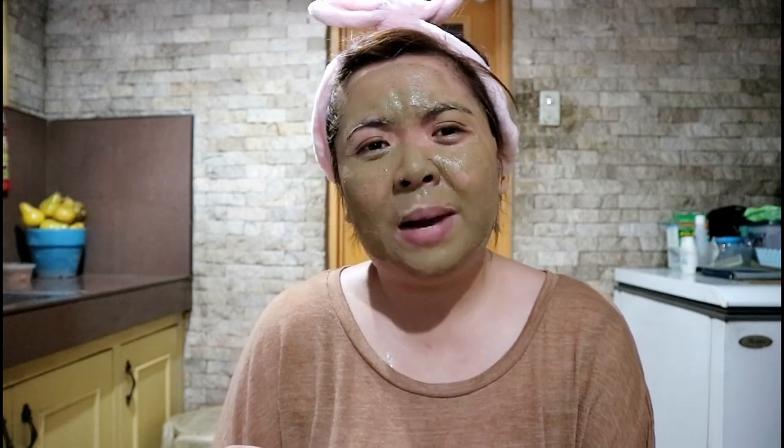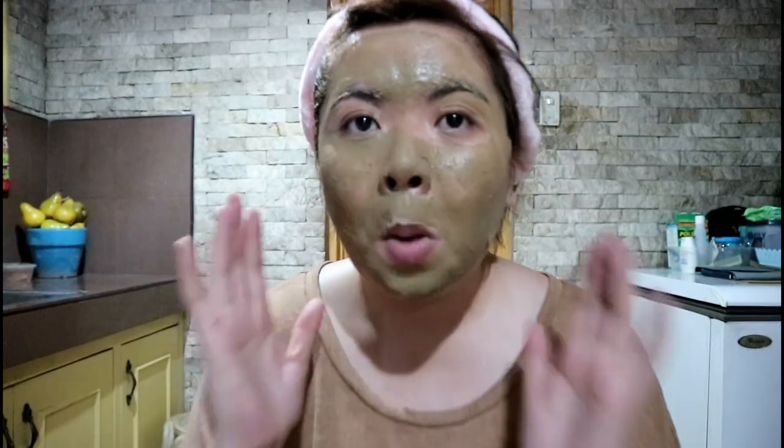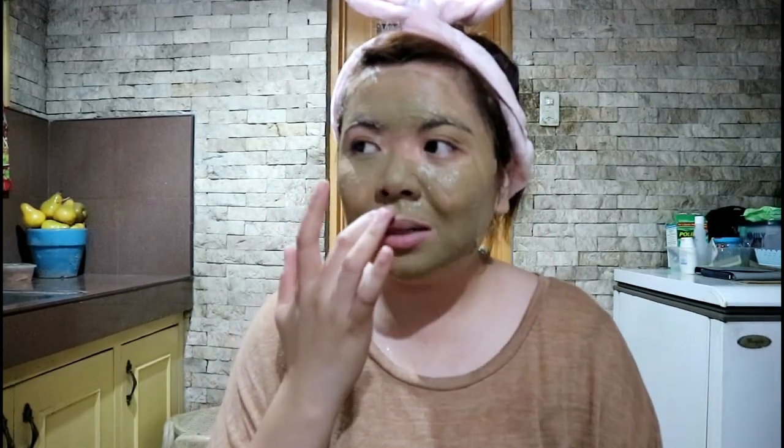I don't really have many pimples, but I do have redness. What I want to feel after applying and washing this off is whether my face becomes smooth. I also want to know if I'll experience itchiness or irritation. I can feel it tightening on my skin — it's becoming like paste or glue. It feels like something is working on my skin, like little construction workers inside.